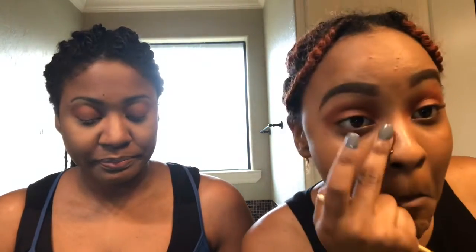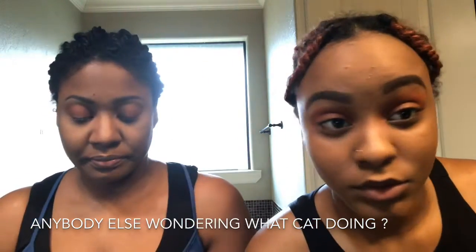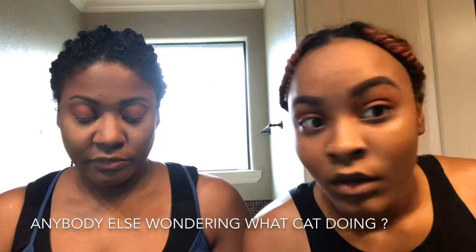I'm going to go in with the color 'Make Out' from the About Last Night palette. I'm still working on blending mine out as well.